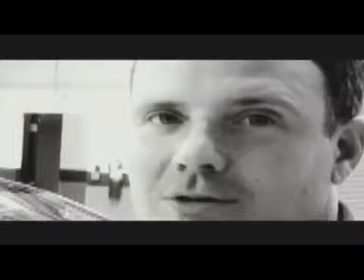My name's Bo, I work for Motorsports Designs, came on board about two years ago. I'm pretty much interested in the racing part, the racing industry.